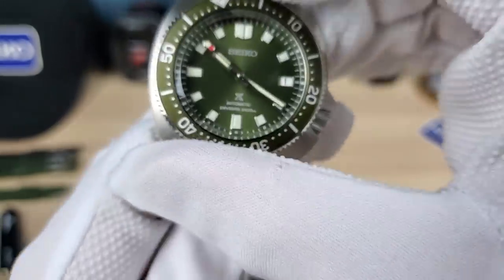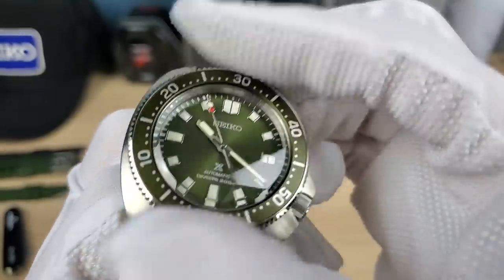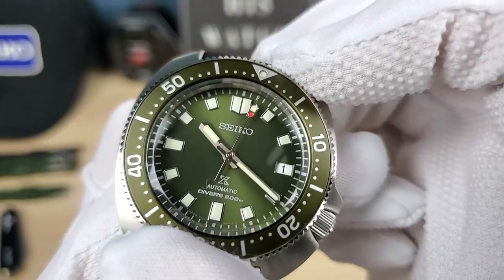Going one by one and going back — there's a little bit of back play, maybe half a millimeter. But it's ultra solid. Now, the rehaut — there's no chapter ring, it's printed on the dial.